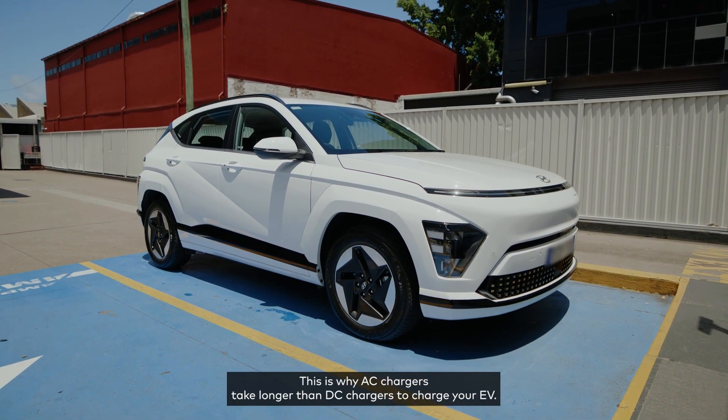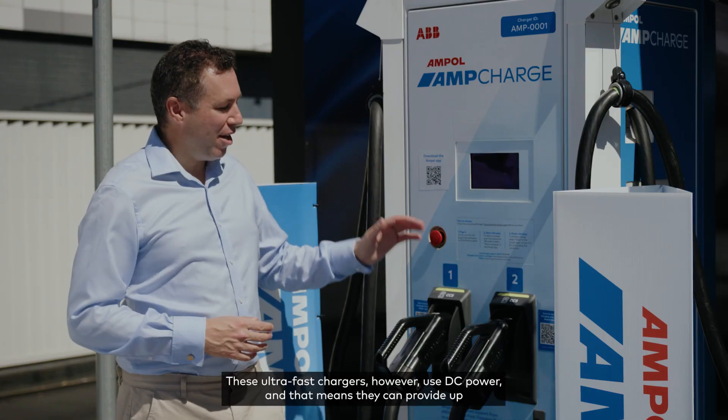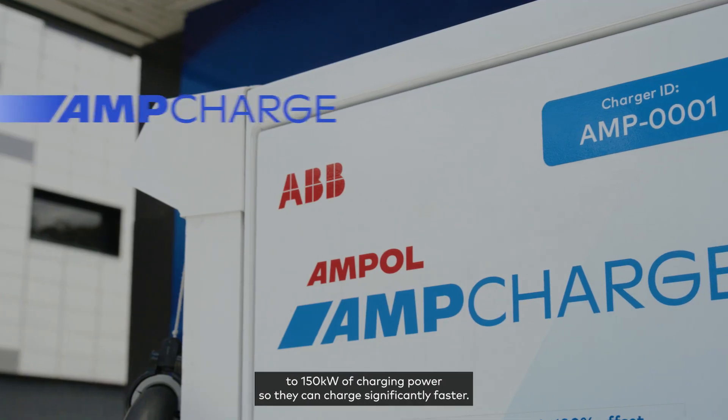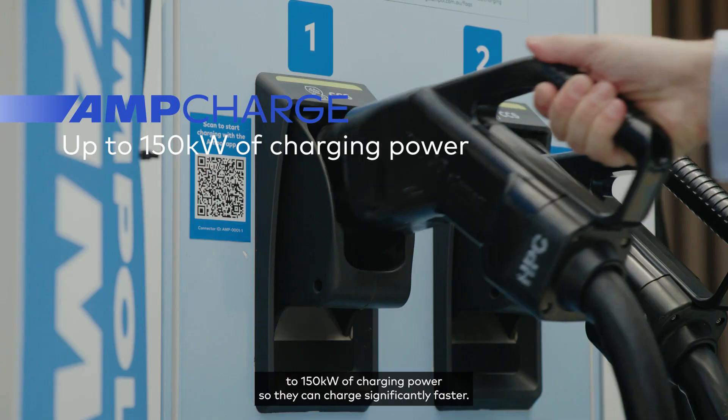This is why AC chargers take longer than DC chargers to charge your EV. These ultra-fast chargers use DC power, and that means they can provide up to 150 kilowatts of charging power so they can charge significantly faster.